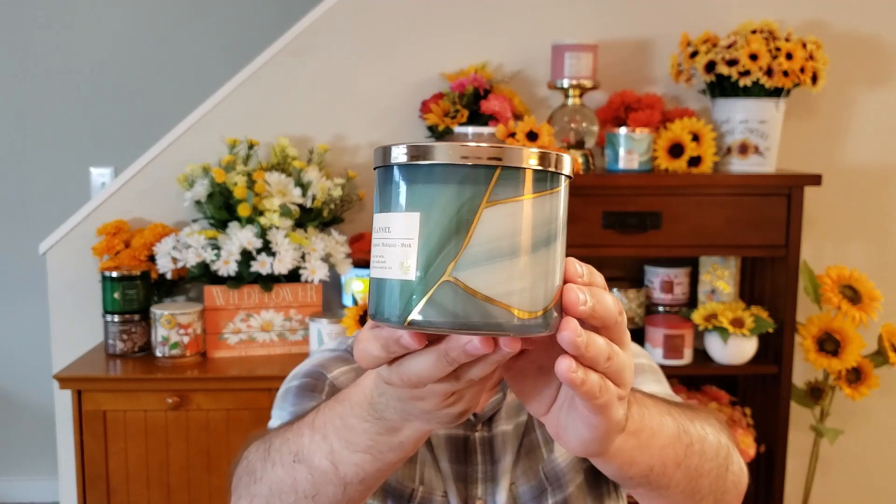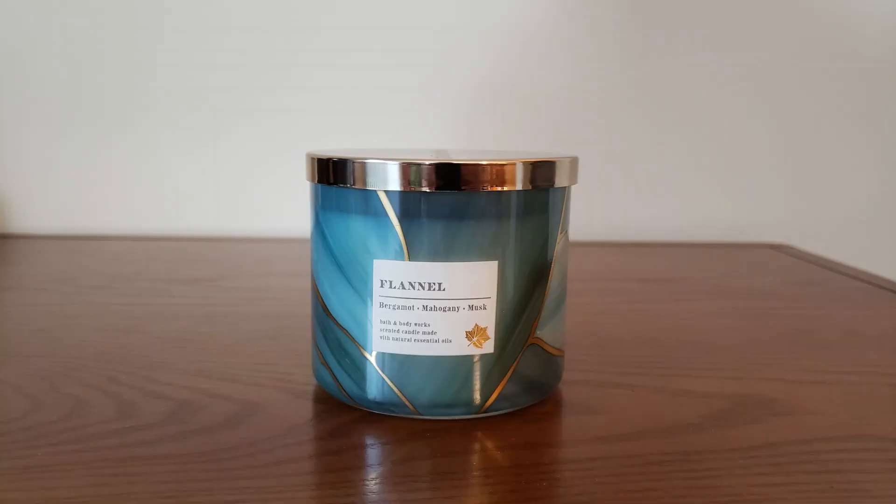The last candle I picked up was flannel. I just love the colors they did for this jar — gorgeous. The scent notes are fresh bergamot, heirloom mahogany, and soft musk. I'm not the biggest fan of flannel — it's been years since I've burned it or purchased it. But after talking to a viewer about it, I decided to give it a second chance this year. I do like this jar style and love the colors. It's always been a little too strong and cologne-y for me — you get the bergamot but there's a cologne smell I'm not super crazy about. But I am going to give this another try and see how it goes.